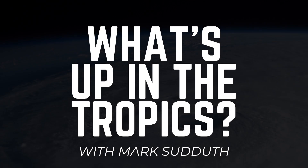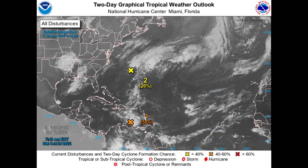Good morning. I am Mark Suddoth and here's what's up in the tropics. It is Saturday the 29th of October 2022 in the Atlantic Basin, and specifically down in the Caribbean Sea.